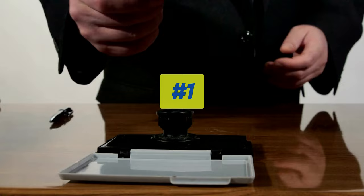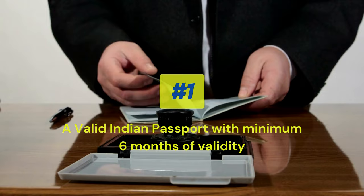First of all, you need a passport — a valid Indian passport. This passport should have a minimum validity of 6 months.